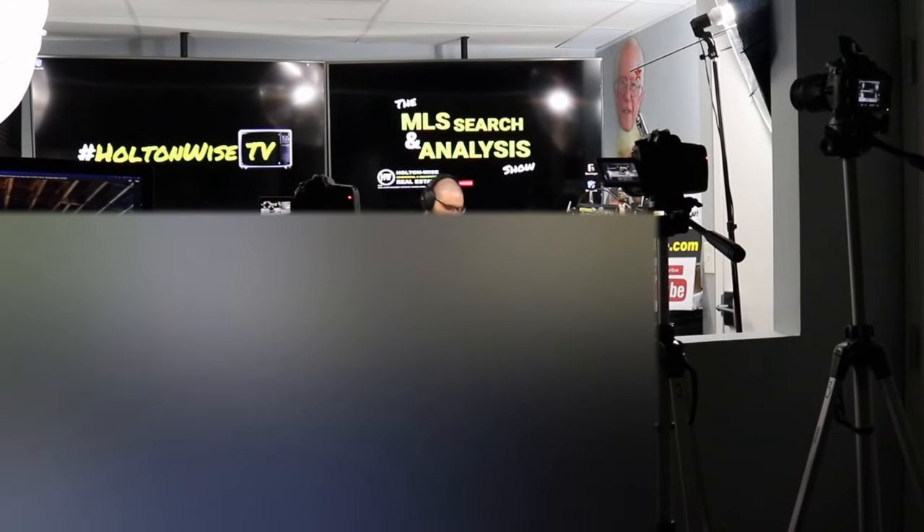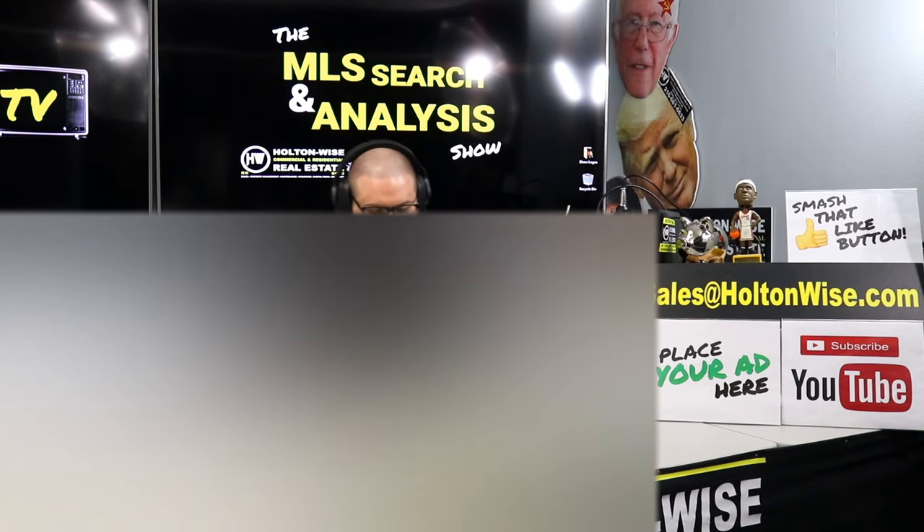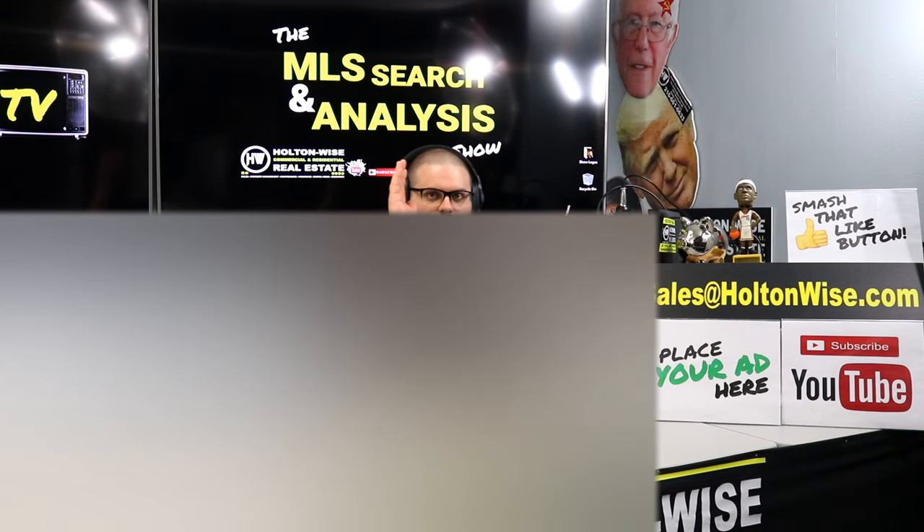Welcome to another episode of the MLS Search and Analysis Show here on HoltonWiseTV. I'm your host James Wise, and this is the show where we work together one-on-one — you and me, mano e mano — and we help you build your real estate portfolio.